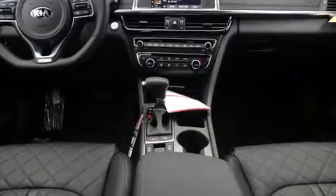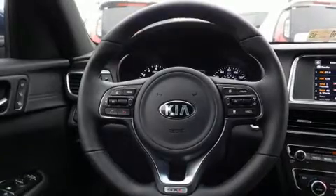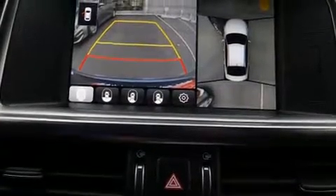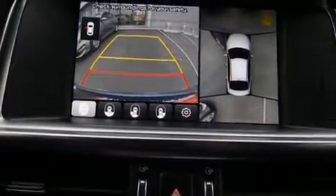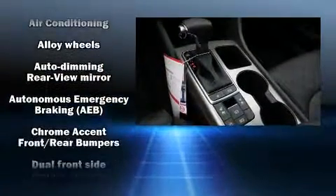It includes power seats, variably intermittent wipers, an automatic dimming rearview mirror, a blind spot monitoring system, an outside temperature display, heated and ventilated seats, a power moonroof, and leather upholstery.